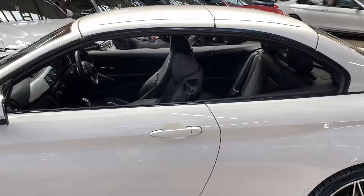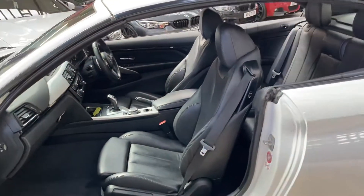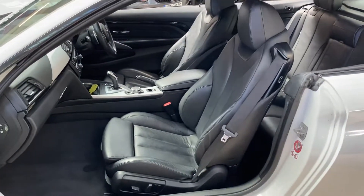At the moment I've currently got the roof closed on the car, however I'll be getting that off shortly and showing you that in motion, and of course towards the end of the video showing you how the car looks with the roof fully open.